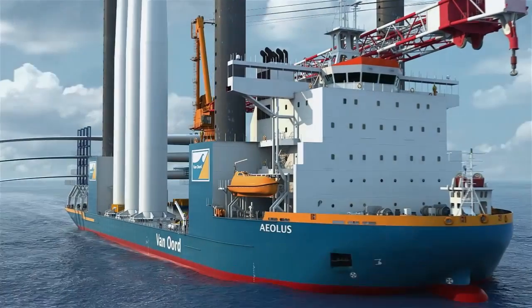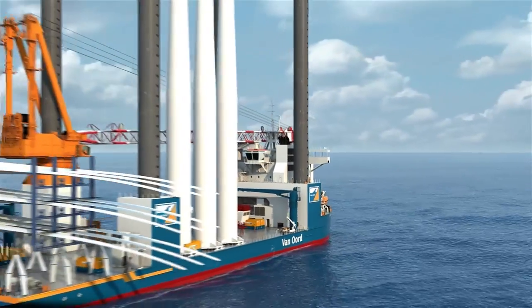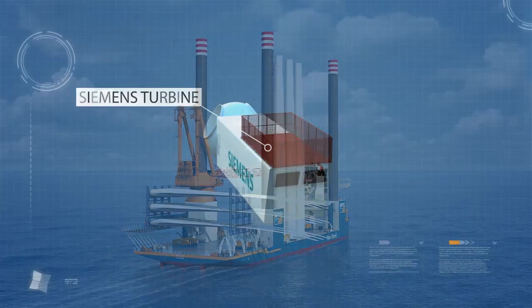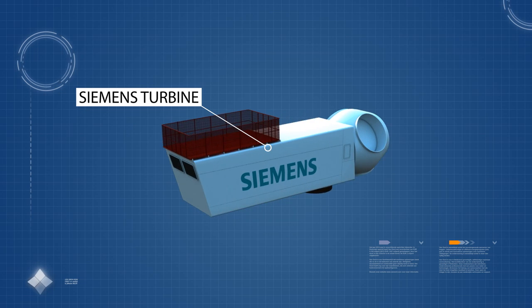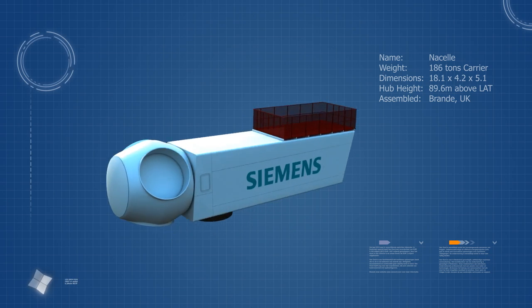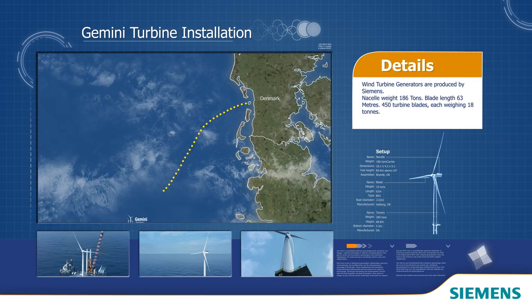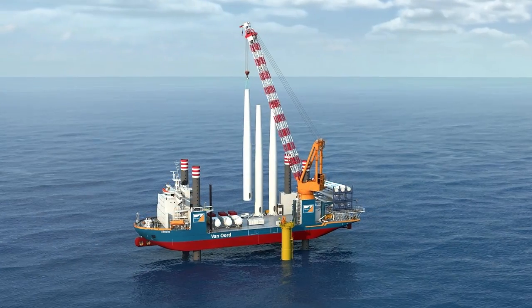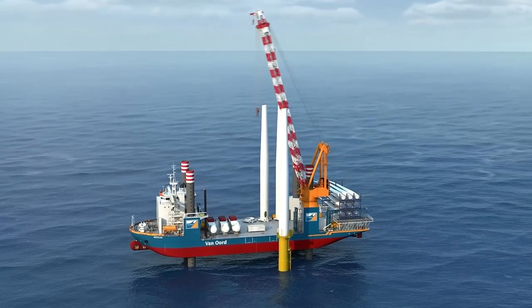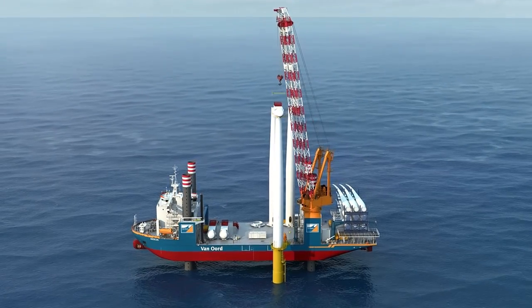After the first infield cables are installed, the Aeolus arrives to transport, lift and assemble the wind turbine components. The turbines, supplied by Siemens, deliver optimal performance — they work with relatively little wind and switch off only at very high winds. These components are delivered directly from Denmark. First, the tower is lifted and bolted onto the transition piece, followed by lifting and securing the 185-ton nacelle with hub, and finally the three blades.